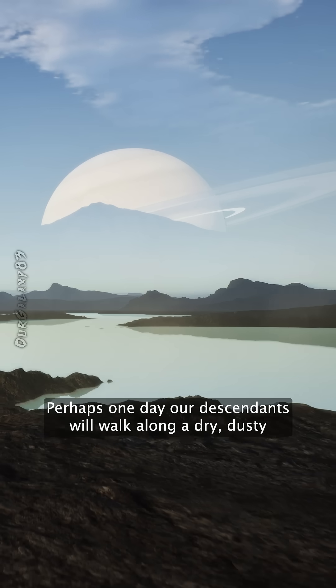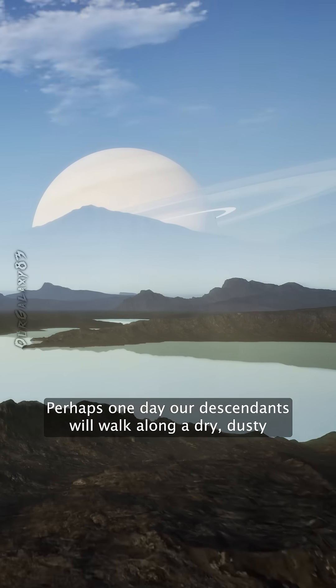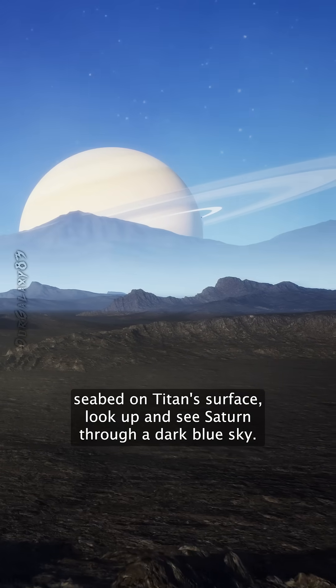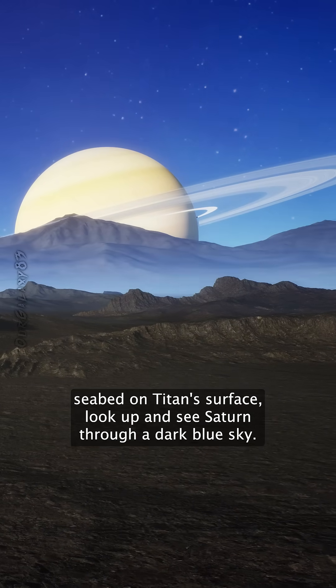So, who knows? Perhaps one day our descendants will walk along a dry, dusty seabed on Titan's surface, look up and see Saturn through a dark blue sky.